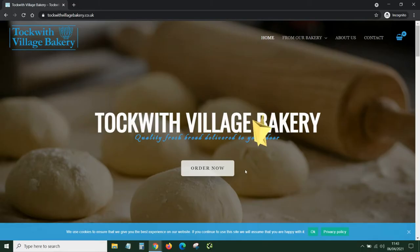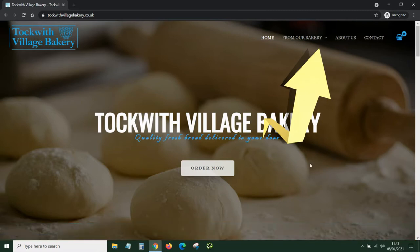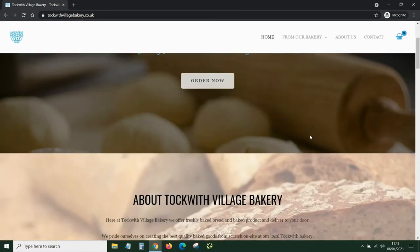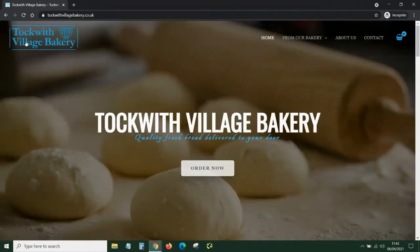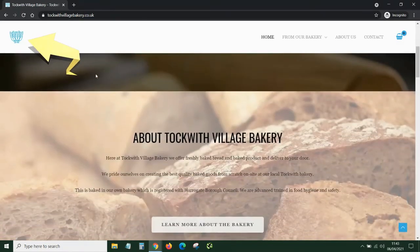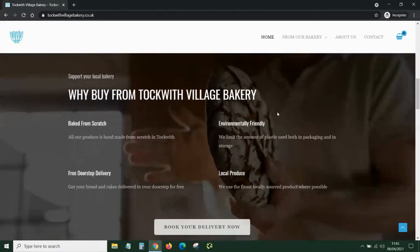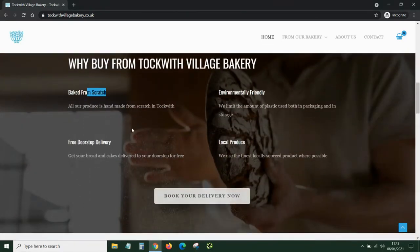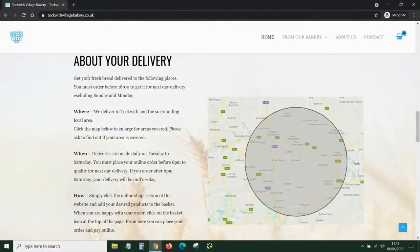At the top of the website is a transparent header showing Home, About Our Bakery, About Us, and Contact. When you scroll down, a solid white background appears, and the logo itself just ever so slightly gets smaller, which helps the user to read what it actually says.